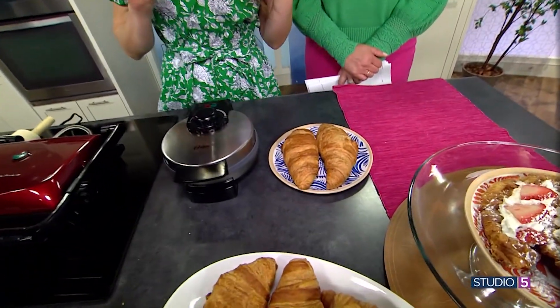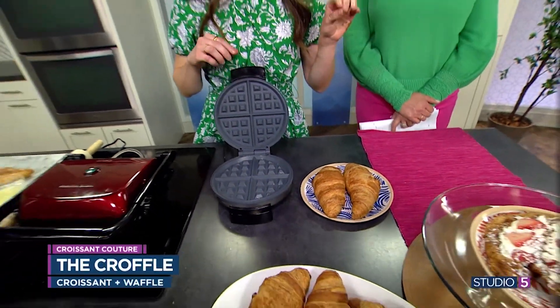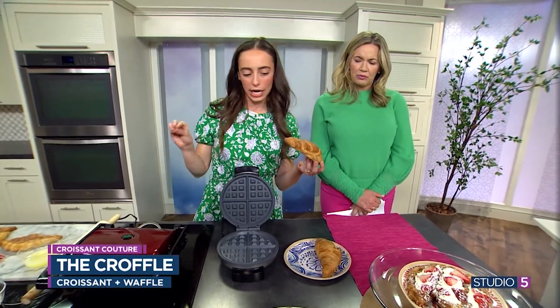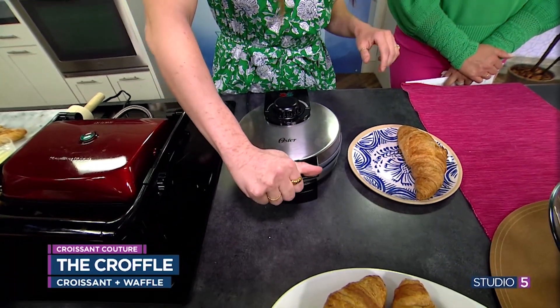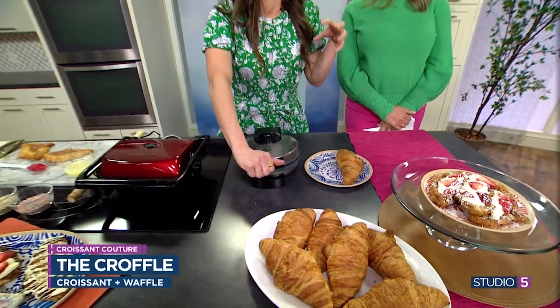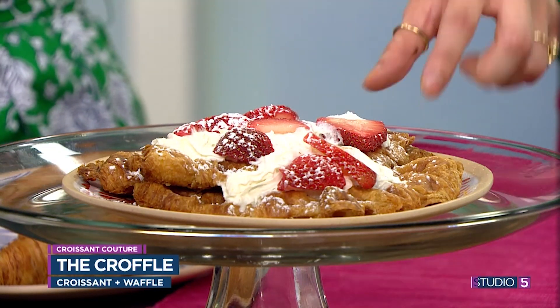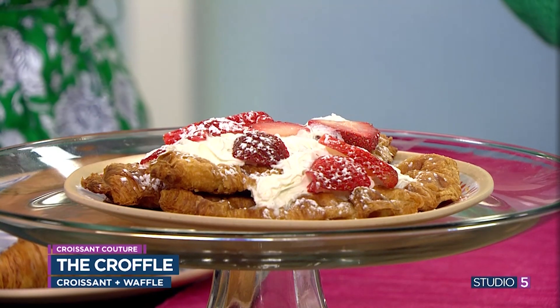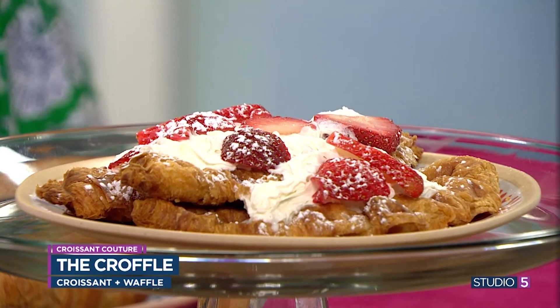Our last one is the croffle — a croissant and a waffle mashup. Literally the same thing: put it in your waffle maker. If you have a deeper ridged waffle maker, they'll come out more waffle-looking. Top with whipped cream, strawberries, powdered sugar, and syrup if you want. You could even do a French toast version — dip it in an egg wash first, then cook it in your waffle maker. This is so fun.